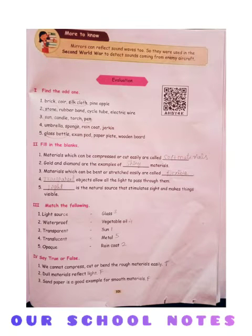Fourth Standard Signs, page number 101. Find the odd one out. First: brick, coir, silk cloth, pineapple. Answer is silk cloth.